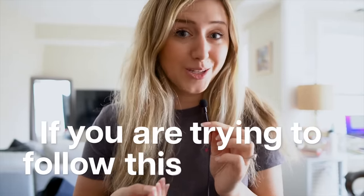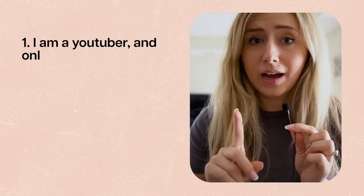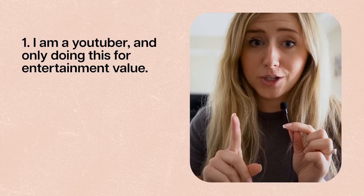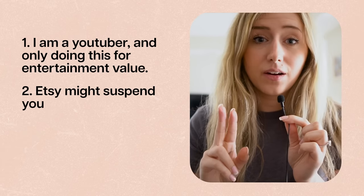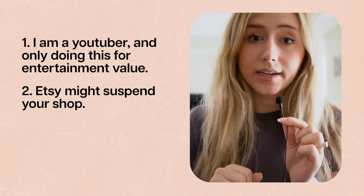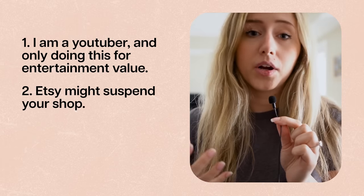Before we start this video, I do want to acknowledge a few things. If you are trying to follow this challenge and be as crazy as I am in creating 100 listings, there are some things you should know. First, I am a YouTuber and I am doing this for the fun of YouTube and creating a video. Second, Etsy does have an automated system that flags and suspends stores that upload high volumes of listings in a short period of time.